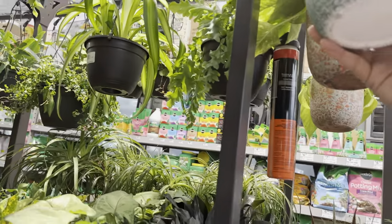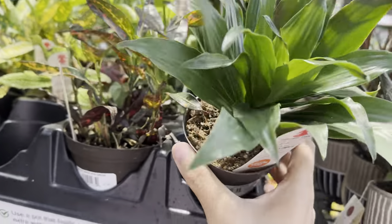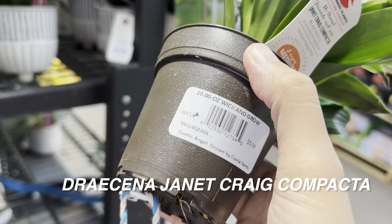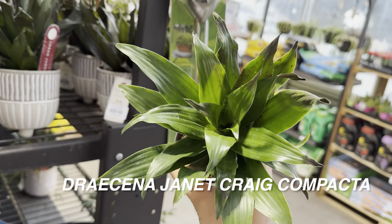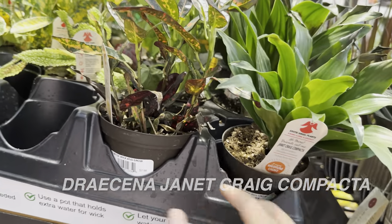They've got some plants that are nice looking. But if these plants didn't have cold damage — like this Dracaena Janet Craig Compacta — you can see the edges of the leaves are dark black. That's frost damage right there. It's really unfortunate because like I said, these plants took a while to grow, and it only takes a day or two to destroy them.